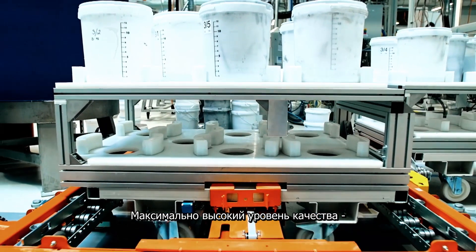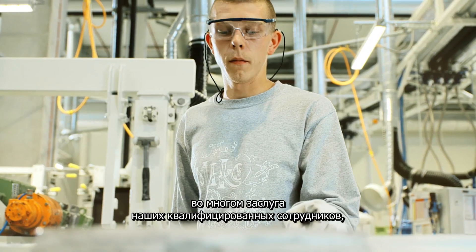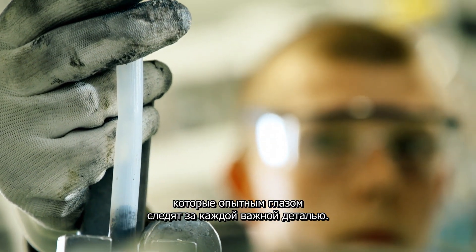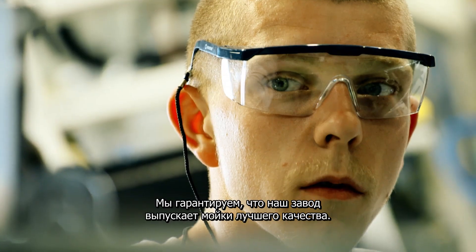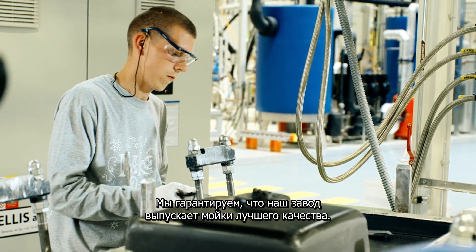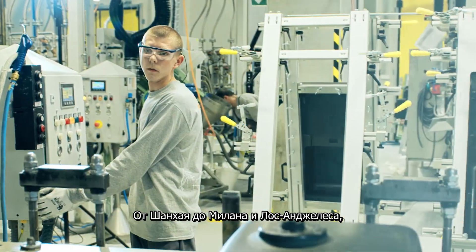To meet the highest possible quality standards, we greatly rely on experienced employees. Important details are expertly controlled by trained eyes. We can guarantee that only the best quality sinks leave our factory — from Shanghai to Milano to Los Angeles.